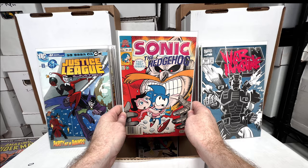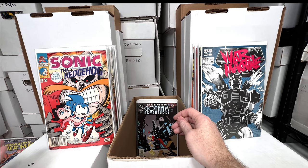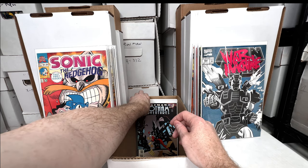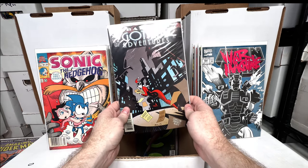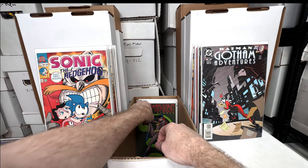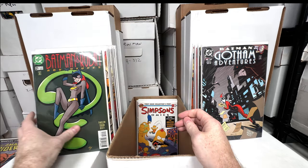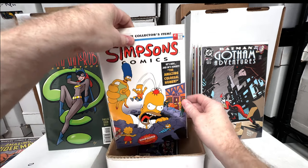Another copy of Sonic the Hedgehog number one — at one point I bought a lot on eBay with like 20 copies, but I sold a good chunk of them. I kind of wish I held on to them; I got ten dollars a piece and was happy since I paid like 50 cents to a dollar each. Batman Adventures number 10 — sometimes you have to sell some duplicates just to keep the ball rolling.